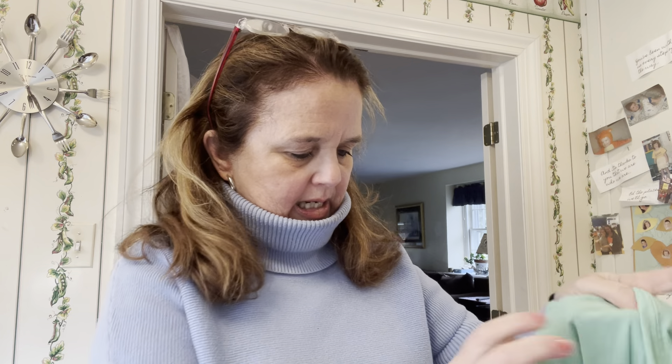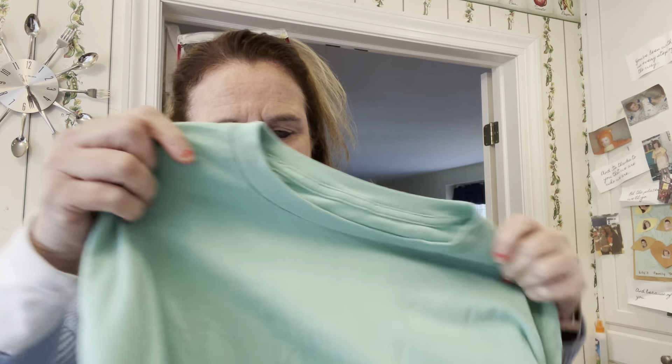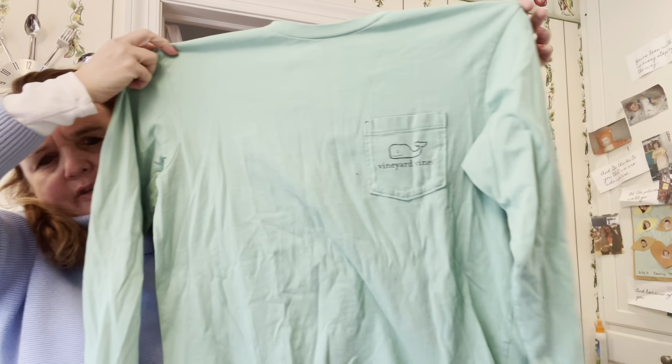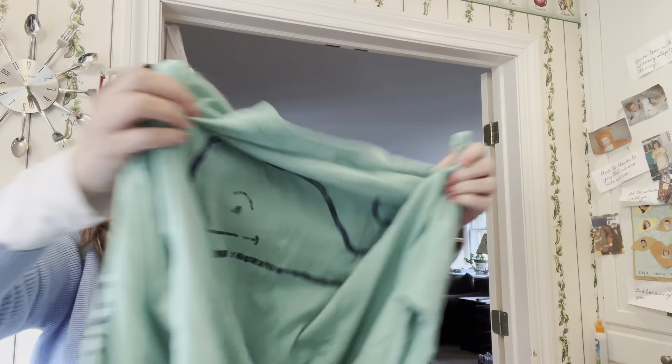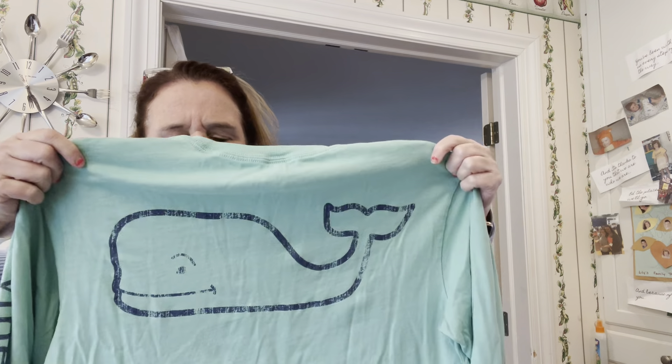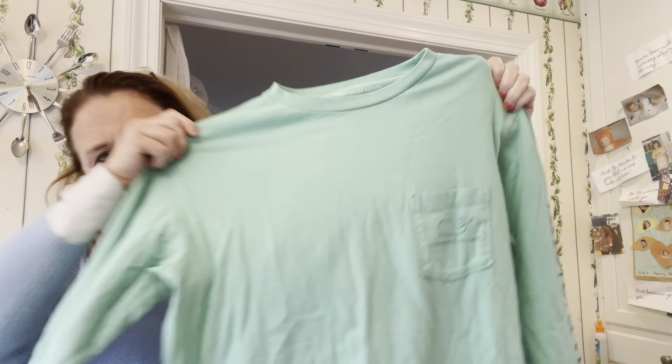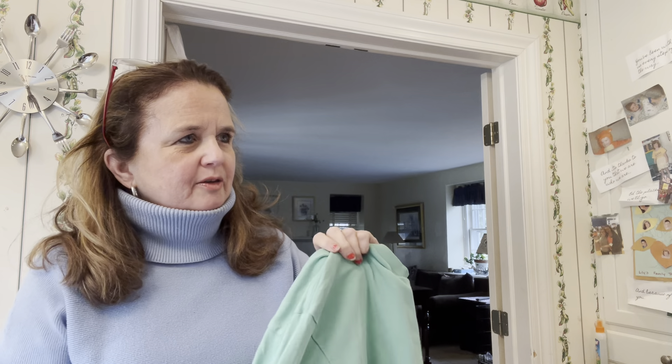Next was a Vineyard Vines long-sleeve tee — just a pretty basic tee with the green elephant logo on the back. Nothing fancy, but a solid brand find.